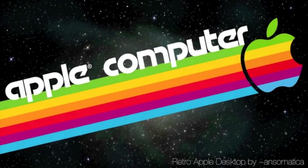Here's a retro one for you. It's Retro Apple Desktop by Anso Matica — pretty sure that's how it's pronounced. I like the font as well as the retro apple logo. I haven't decided how I feel about the starry background, but I just love the color block and color stripe behind the apple, as well as that font.